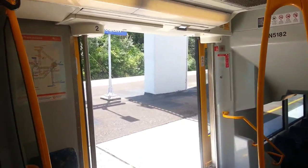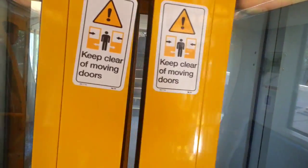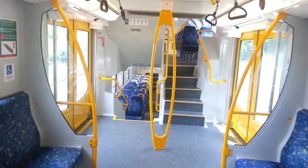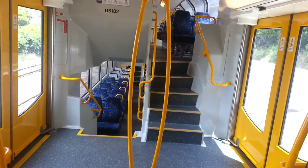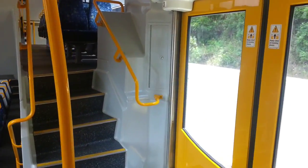Hello and welcome to the Transport for NSW Vlogs Channel. Currently on T36, and as you saw, we're the M-set style doors. Just currently walking into D6182. This set is the newest set to get these type of doors. I'll just take you for a quick walk through.